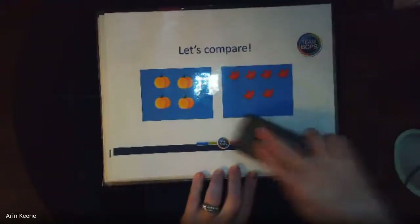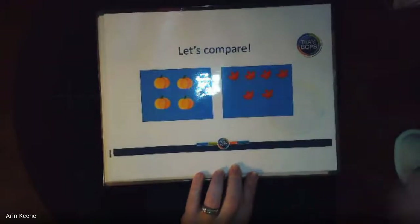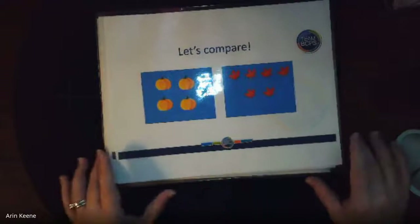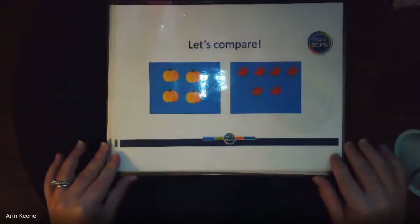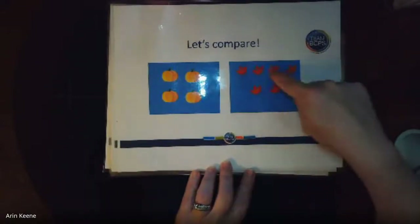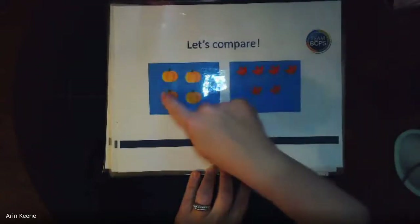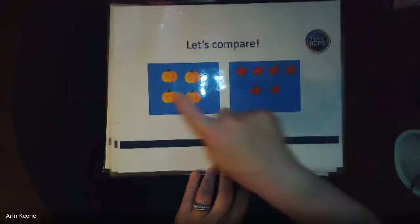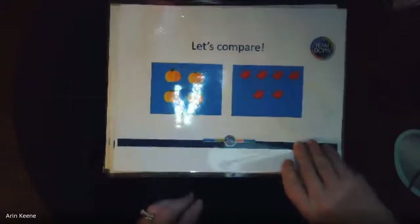What about this one? Look at the pumpkins and the leaves. Which one is more — the leaves or the pumpkins? Yep, the leaves. One, two, three, four, five, six. One, two, three, four. So six is more than four. Es más.